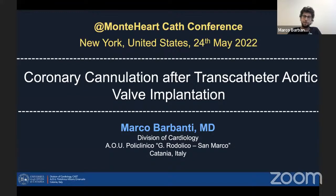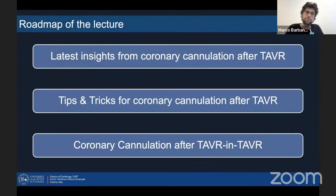It's a very great pleasure to share this important topic. So very briefly, the roadmap of my lecture: I will talk about the latest insights from coronary cannulation after TAVI, then we'll discuss some tips and tricks for coronary cannulation in a patient with a transcatheter valve, and then we'll discuss what probably at the moment is not a big issue but will become one in the near future — which is the coronary cannulation of the TAVI-in-TAVI.